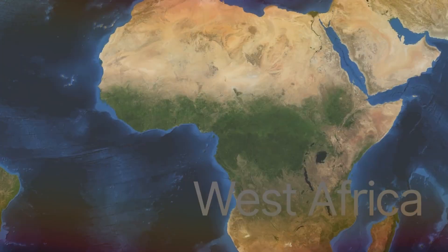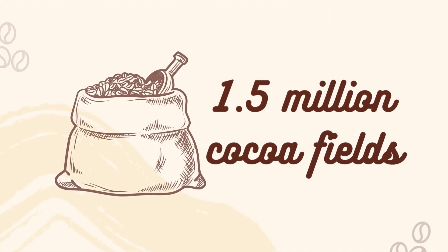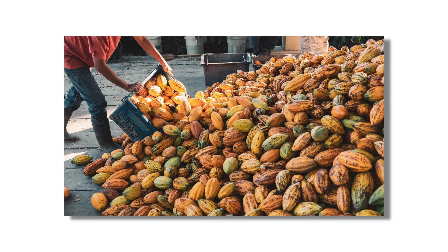In West Africa, there are expected to be 1.5 million cocoa fields. Many cocoa trees only produce commercial cocoa beans for the first 25 years, even if some of them are more than 200 years old.